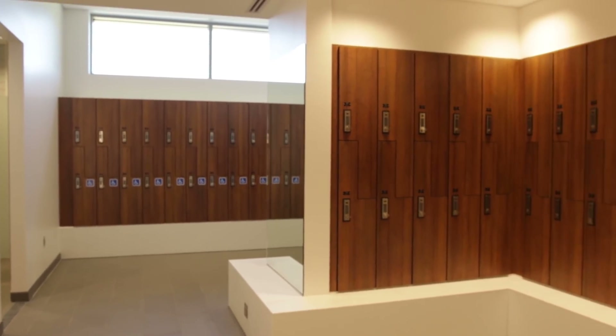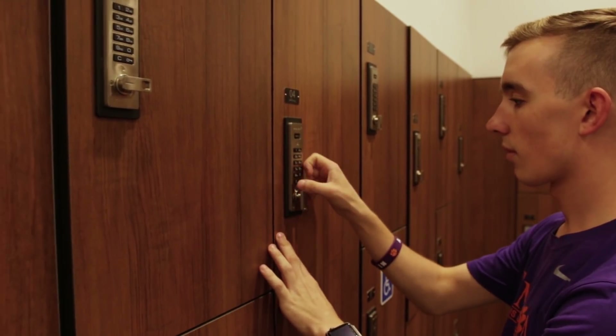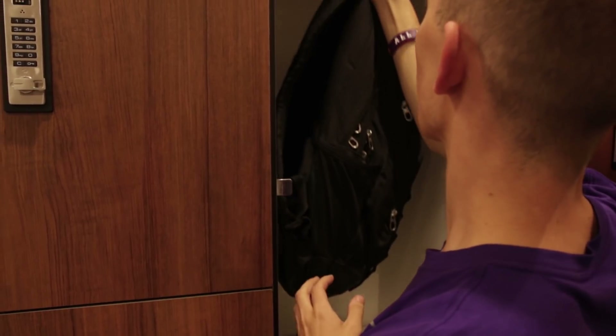Delta Hills also features full locker rooms with showers and digital day-use lockers where students can come in, set their own combination, store their stuff during their workout, and then take it with them as soon as they're done.